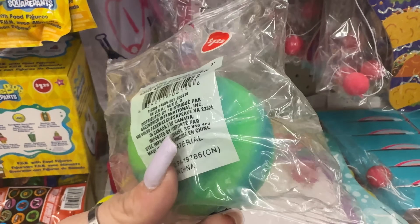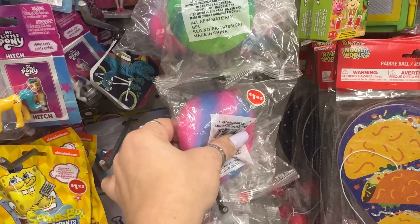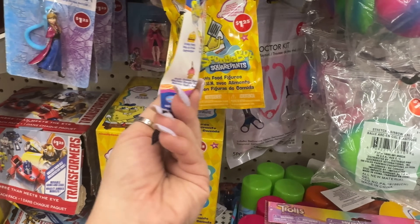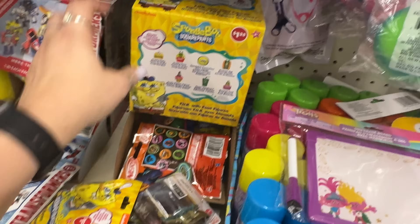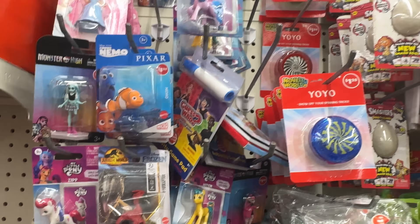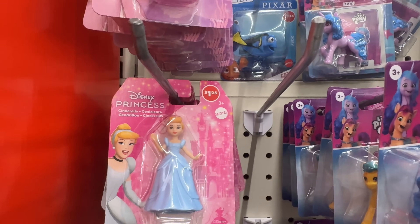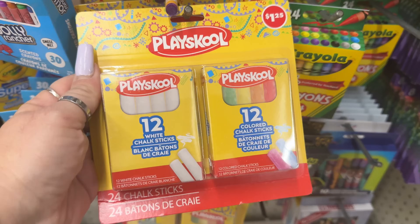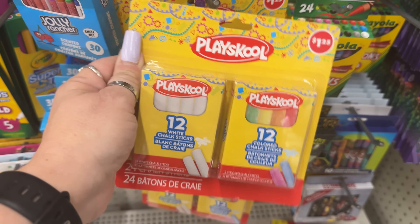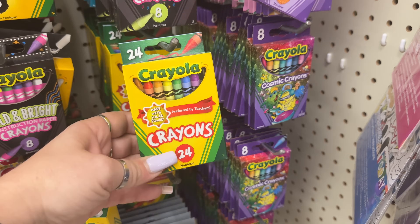They have these stretch rainbow balls — I was obsessed with how cool they feel. They also have Spongebob Nickelodeon fun with food figures and little grab bags, and My Little Pony and Disney Princess — those look new with different packaging. These look new too — Playskool for $1.25, you get 24 in a pack of colored and white chalk sticks. They also have cosmic Crayola crayons, 24 pack.